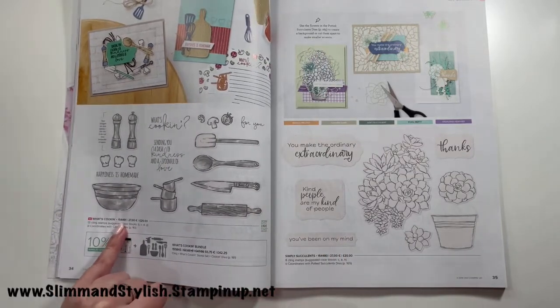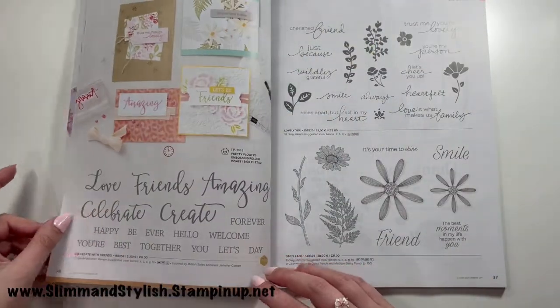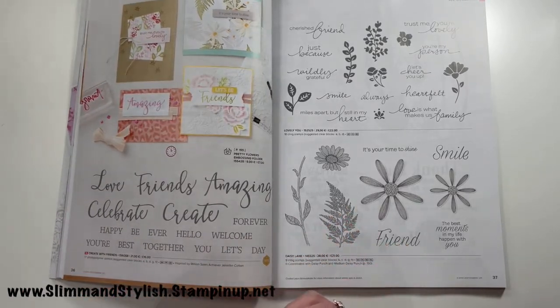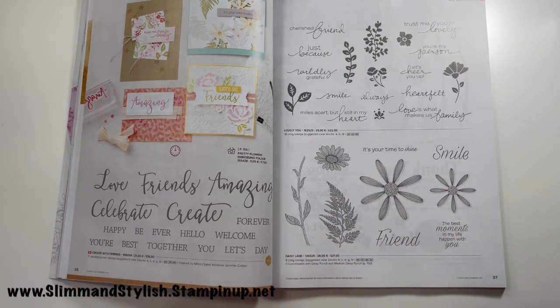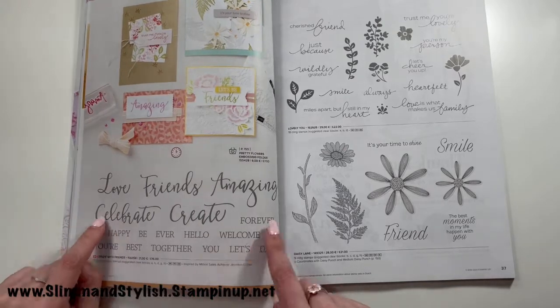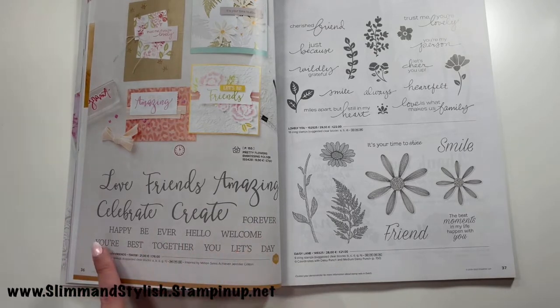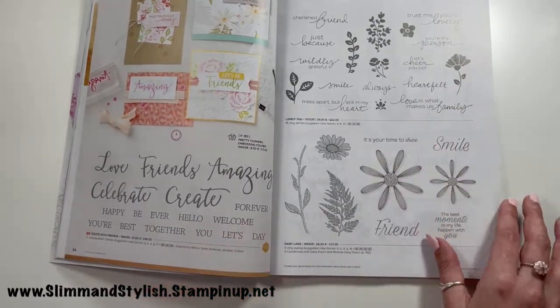What's Cooking is here with coordinating dies, and Simply Succulents is staying. Creative with Friends is on my wish list and has been ordered — I love big swirly fonts and sentiments you can mix and match. You've got script words like 'love,' 'friends,' 'amazing,' 'celebrate,' and 'create,' which you can mix with block font words like 'forever,' 'happy,' 'hello,' 'welcome,' 'best,' and 'day.' I have no idea how many phrases you can make, but I'm excited to try.